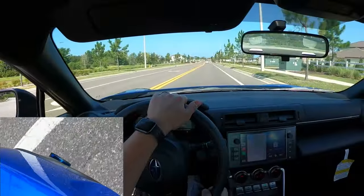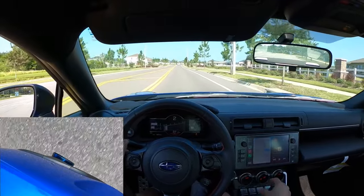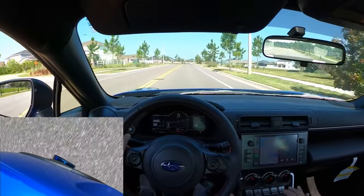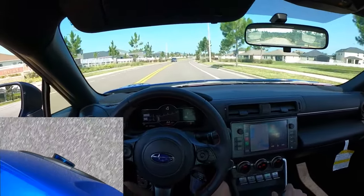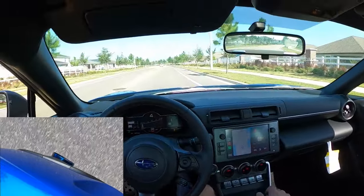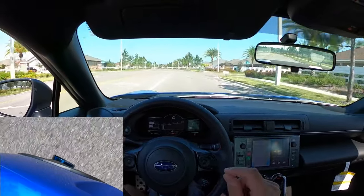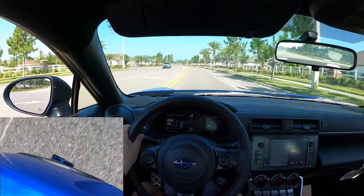Ladies and gentlemen, today I am doing an exhaust review on the BRZ. I haven't done a review yet, and I usually do that with all my cars. The reason I'm doing this is because the JDL front pipe finally came in. I'm so excited to put that front pipe on — it's gonna sound really good. I'm not gonna tell you exactly which front pipe configuration I got just yet.